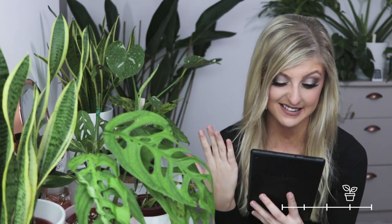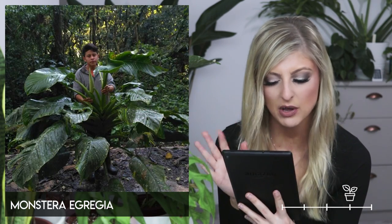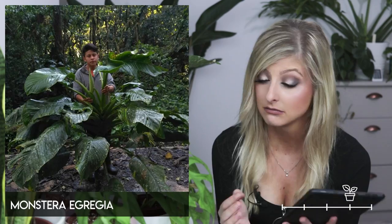Next up, I nearly didn't put this on the list because I could find only one image for this Monstera and it's a terrible image — you can't really see anything. I can't identify anything from it, but I'm going to put it in anyway. This is the Monstera egregia. One photograph on the internet and that's it, so I'm not really sure what I can say other than it is a Monstera and it exists.